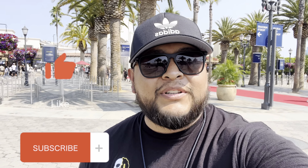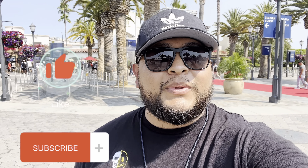We are here back at Universal Studios Hollywood to give you guys your HHN construction update, so stick with me and let's go check it out.